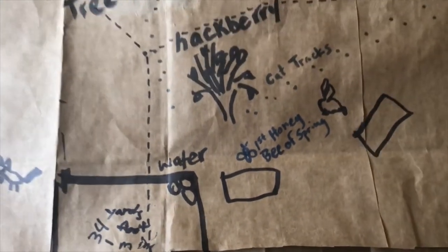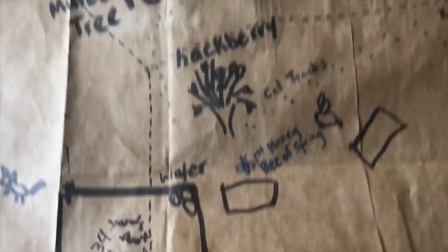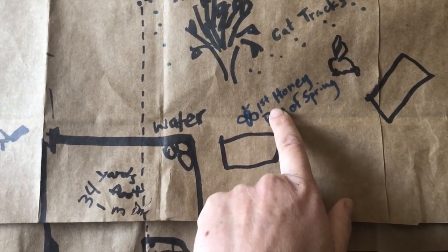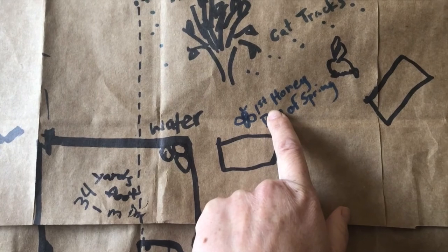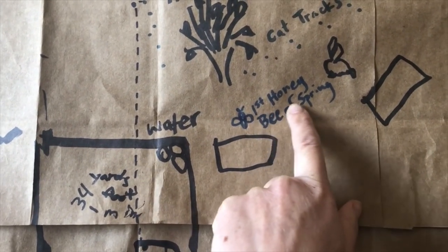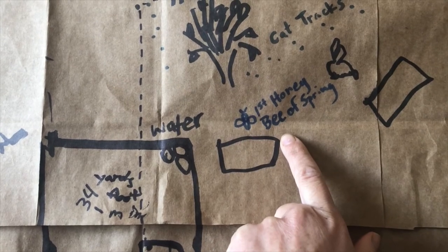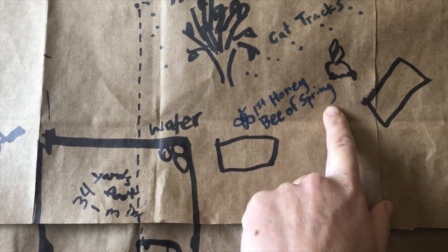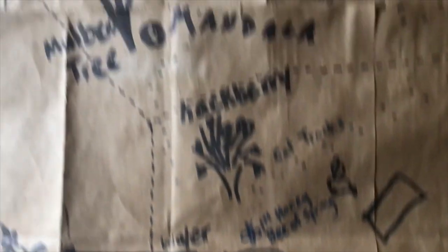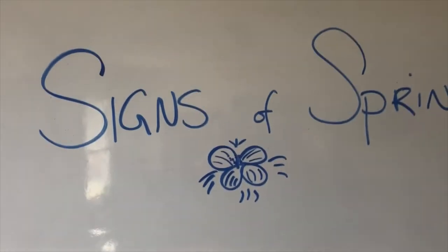What I also did was yesterday I was sitting out at Agraria at the picnic table, and I did see a honey bee. Actually, I heard it — it came buzzing by my ear. So here I drew a bee and wrote that the first honey bee of spring was there. Enjoy mapping on your map the signs of spring.